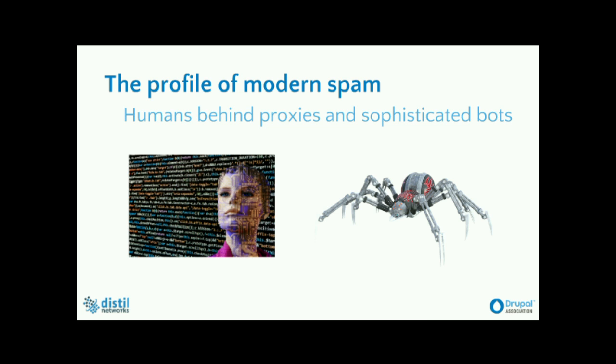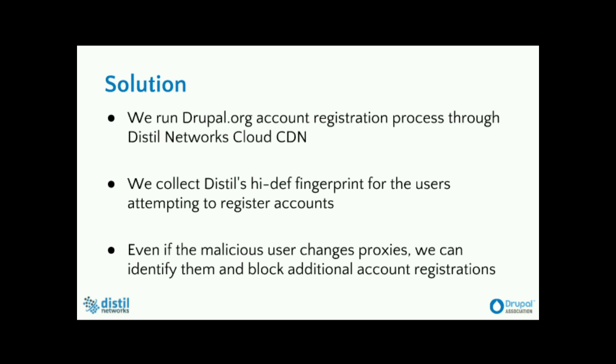The problem with modern spam bots is that they are behind proxies. There can be one specific bot operator who is cycling their HTTP requests through 500 or 1,000 different proxies, and it becomes extremely difficult to keep track of all the different IPs they're originating from. You won't even know that it's the same user accessing your application using these different proxies. The same goes with VPN networks — a bot operator can subscribe to a VPN network and start cycling through different IPs, routing different HTTP requests through different VPNs.